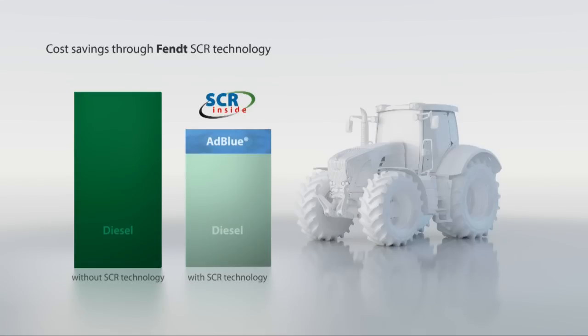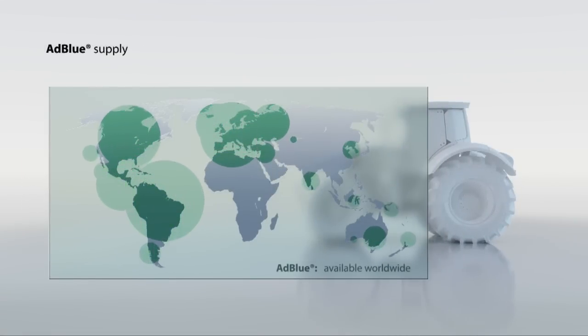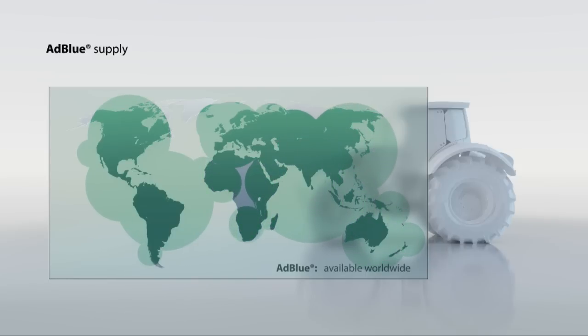SCR is a tried and tested large-scale series production technology in the commercial vehicle industry and is used by the leading manufacturers. ADBLUE is widely available around the world. In Europe alone there are more than 9,500 service stations that offer ADBLUE.